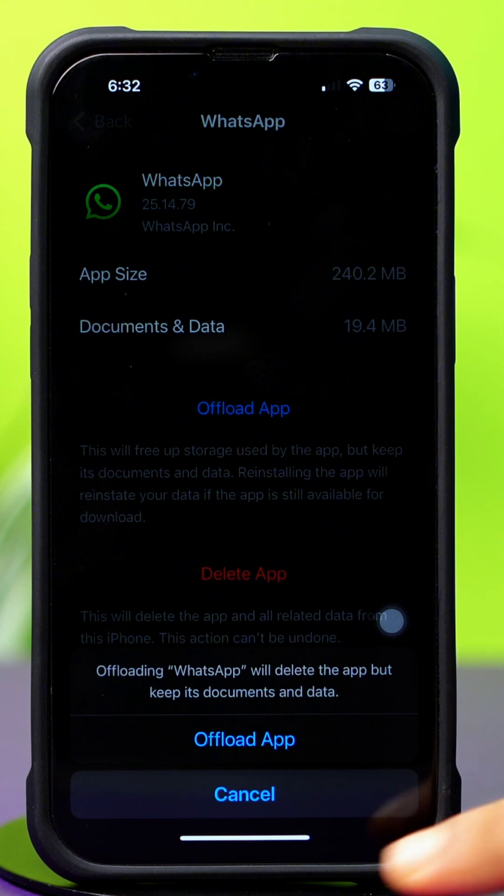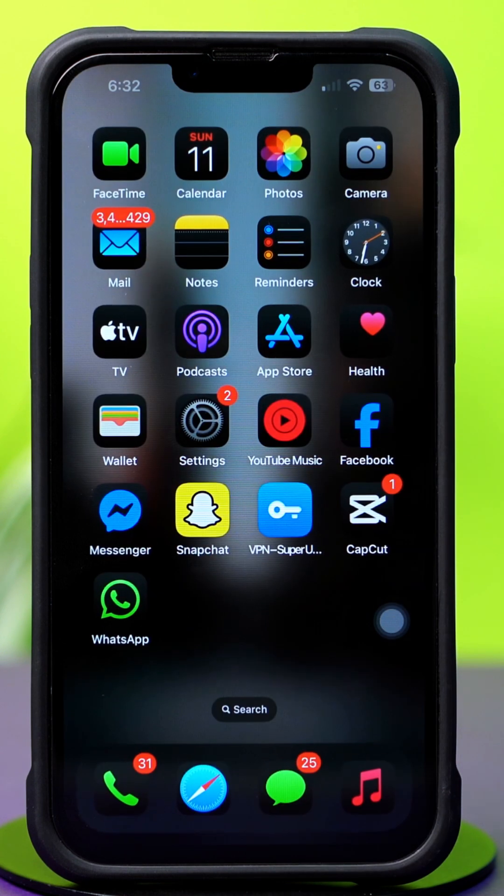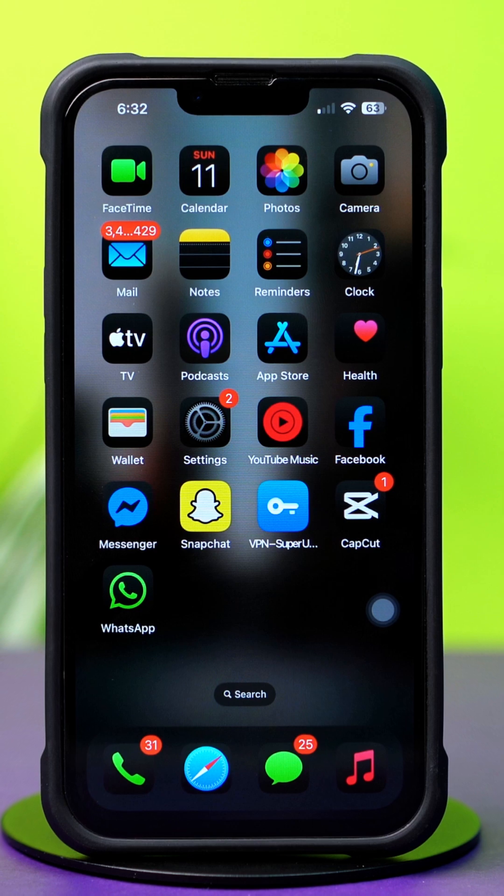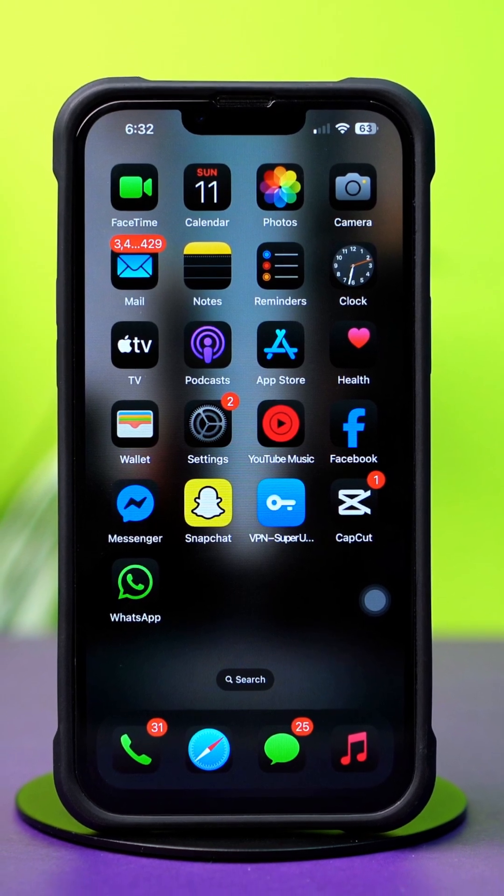That's how you can fix the not enough iPhone storage error on WhatsApp. If this helped, make sure to like and subscribe. Got any questions? Drop them in the comments below. Thanks for watching and I'll see you in the next one.